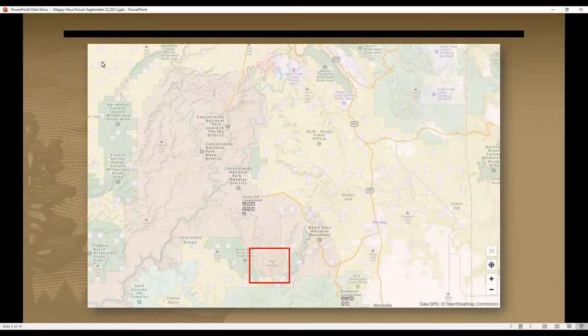In general, we issue about 10,000 backcountry permits per year for backpacking, four-wheel driving, running and floating the rivers, climbing, and that sort of thing. With those 10,000 permits, we see close to 20,000 people associated with those permits spending the night out there and doing various activities.